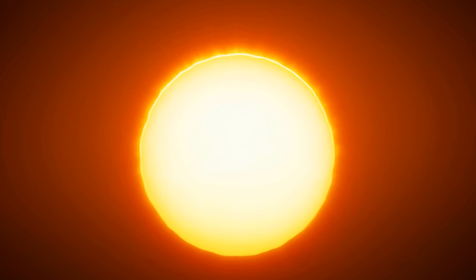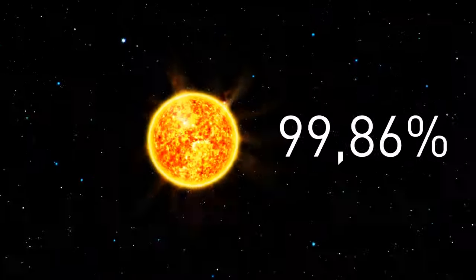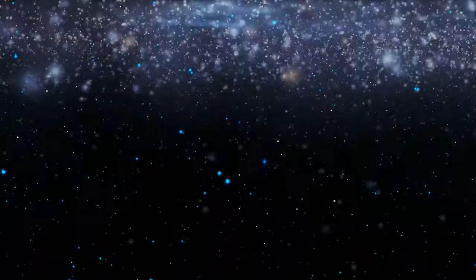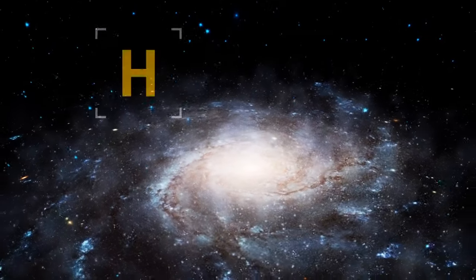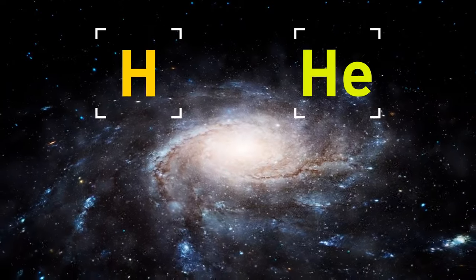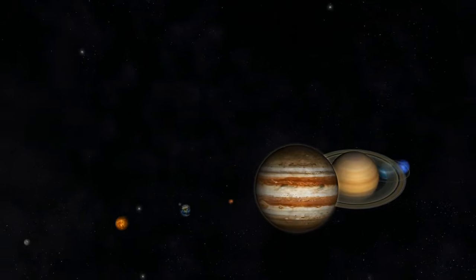Our Sun is insanely massive. In fact, 99.86% of all the mass of the solar system is contained in the Sun — specifically the hydrogen and helium it's made of. The remaining 0.14% is mostly the mass of the solar system's eight planets.